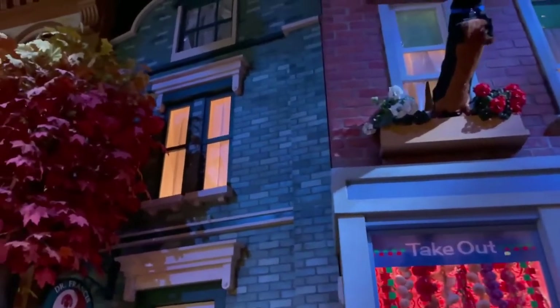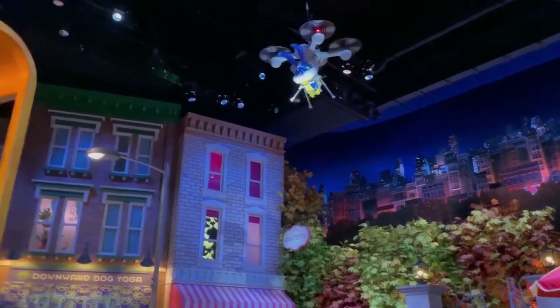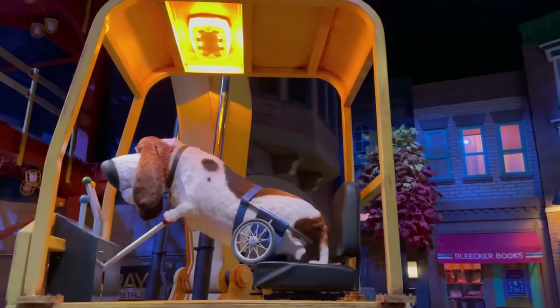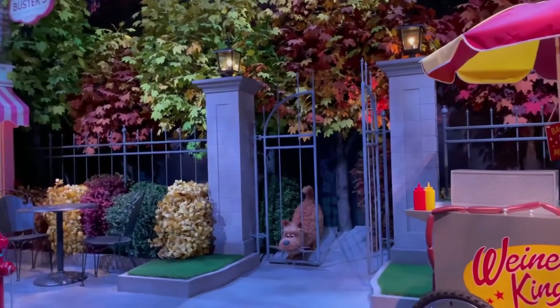Another great fact: this ride has 64 animatronics. That is definitely the most in any ride at Universal Studios Hollywood, and quite possibly the most in any Universal ride ever at any park. It's completely immersive, and everywhere you turn something else is happening — you really have to ride it multiple times to catch everything going on.